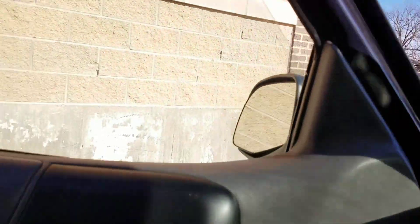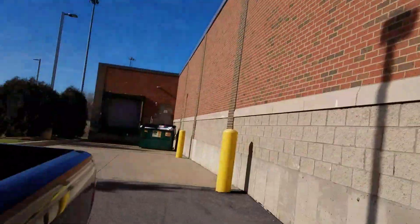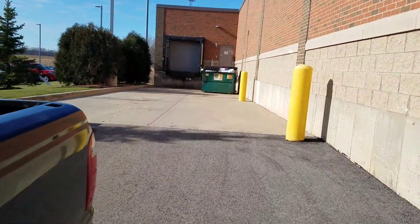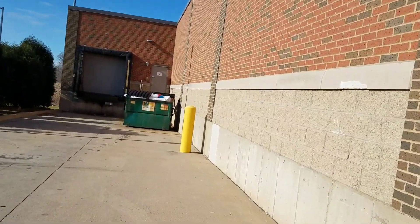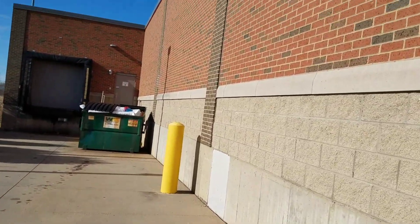Good morning everybody, how y'all doing? We're at the Aldi — you guys want to see what's in the Aldi this morning? Let's go check guys.